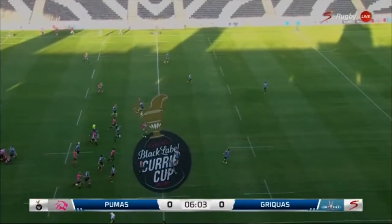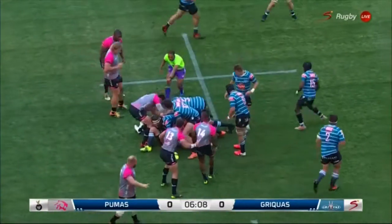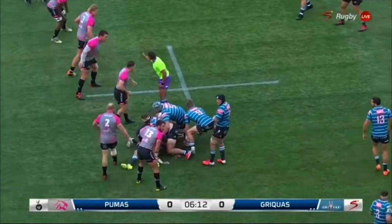Smuts kick — it's a beautiful hanging contestable. The tackle's made. Counter-attack required now from the Pumas — no, no, six. Strong regrouping by the Griquas.